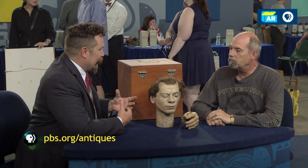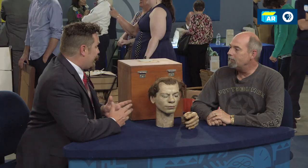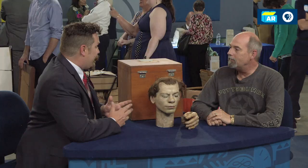After conferring with my colleagues, we were able to give it a very conservative auction estimate of $2,500 to $3,500. That's very nice — that's surprising. As far as I know, this is the first head in the box we've had on Roadshow.